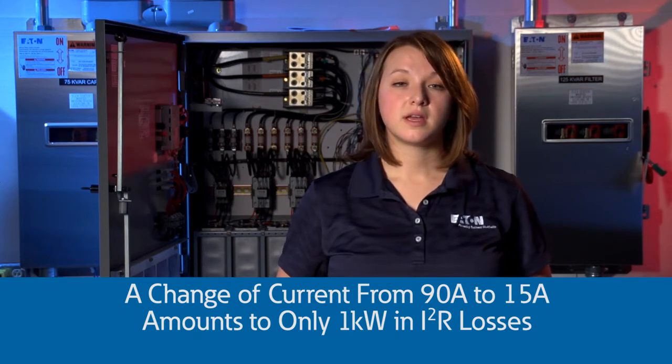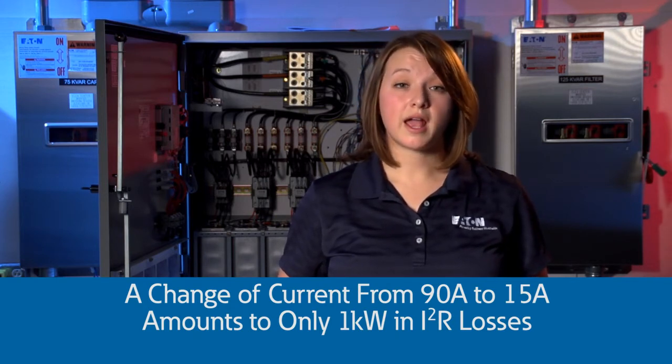Still, even with a larger change in current — from about 90 amps down to 15 amps — we aren't saving 80 percent of the kW. There's less than a one kW difference related to I²R losses. Since our bill is based on kilowatt-hours at home, and primarily on kilowatt-hours and kW demand for business, we are not saving real power or money off the bill. Saving money and saving energy are not the same thing.